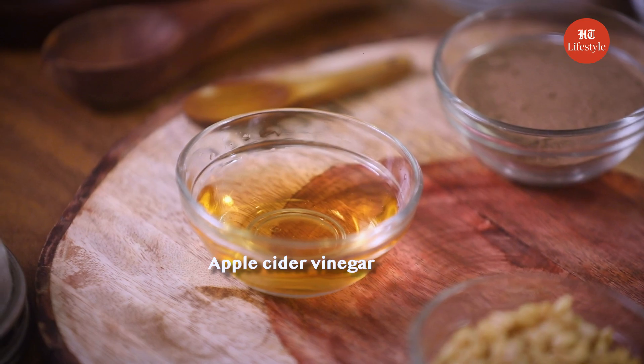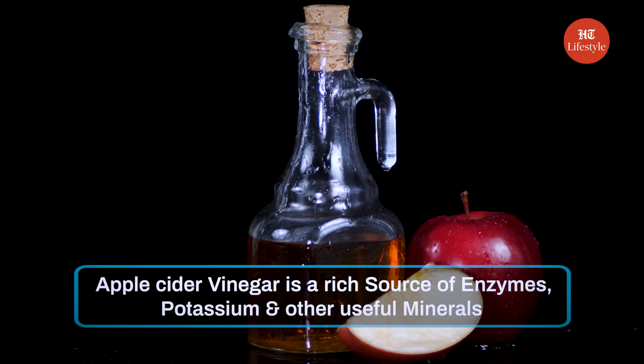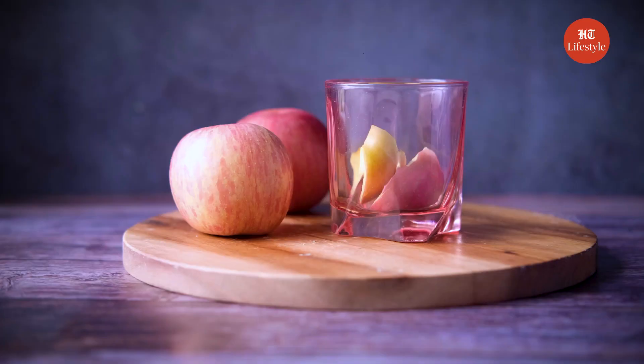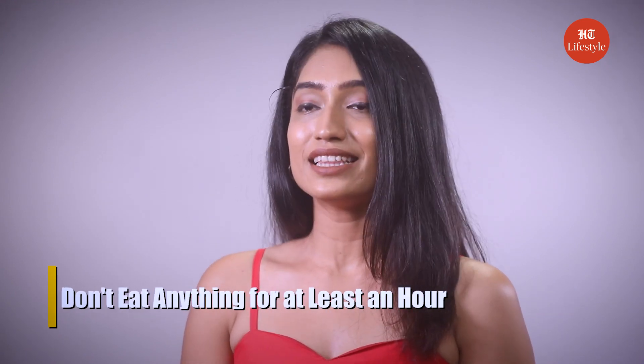Apple cider vinegar is full of nutrients and minerals and it also helps in treating UTIs. For our next remedy, the ingredients required are water and apple cider vinegar. Take a glass of water and add 2 tbsp of apple cider vinegar to it. Apple cider vinegar is a rich source of enzymes, potassium and other useful minerals that can prevent the bacteria causing UTIs from multiplying, making it a natural antibiotic. You can consume this empty stomach early in the morning and don't eat anything for at least an hour.